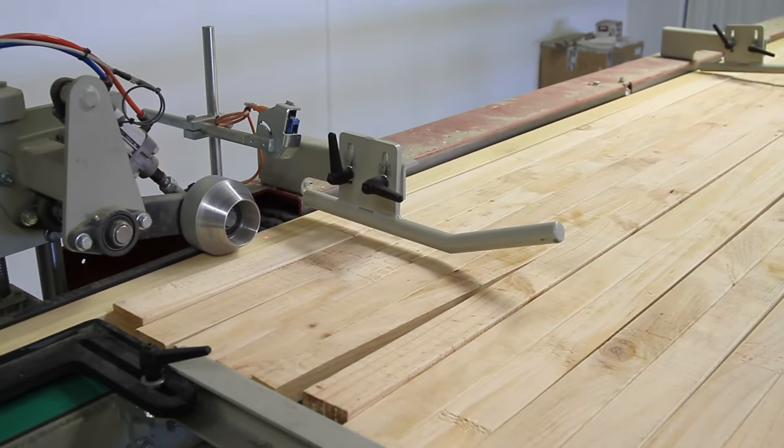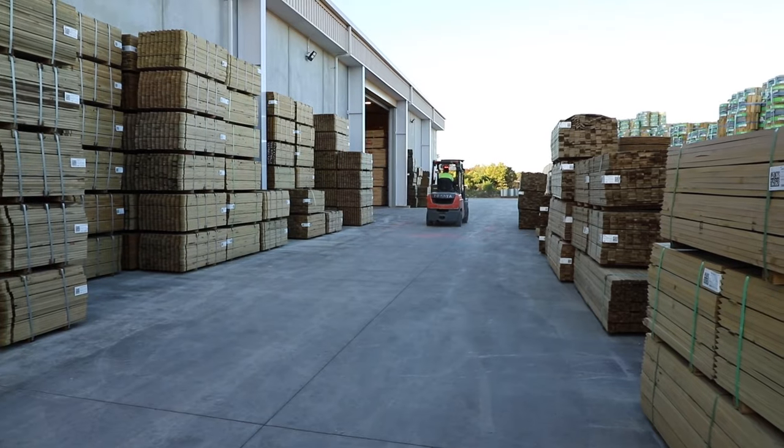Overseas we export to Australia and the Philippines. We're selling approximately four to five containers a week that get exported out of the port here in Nelson.